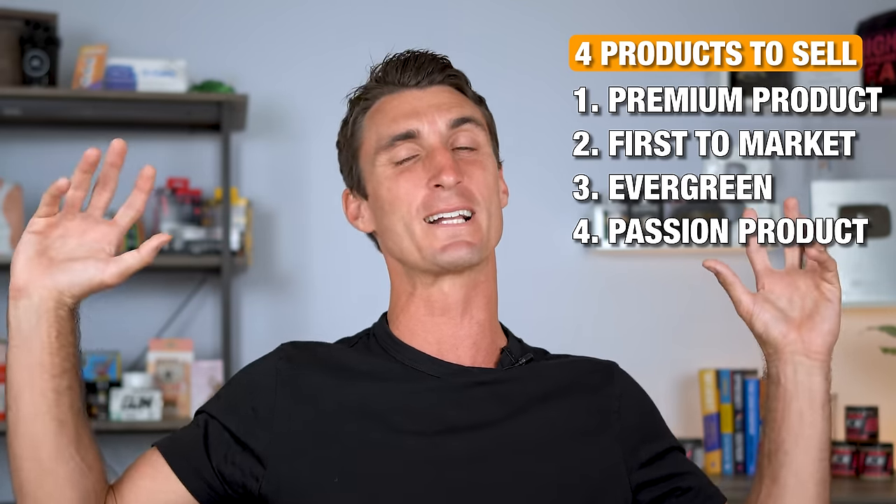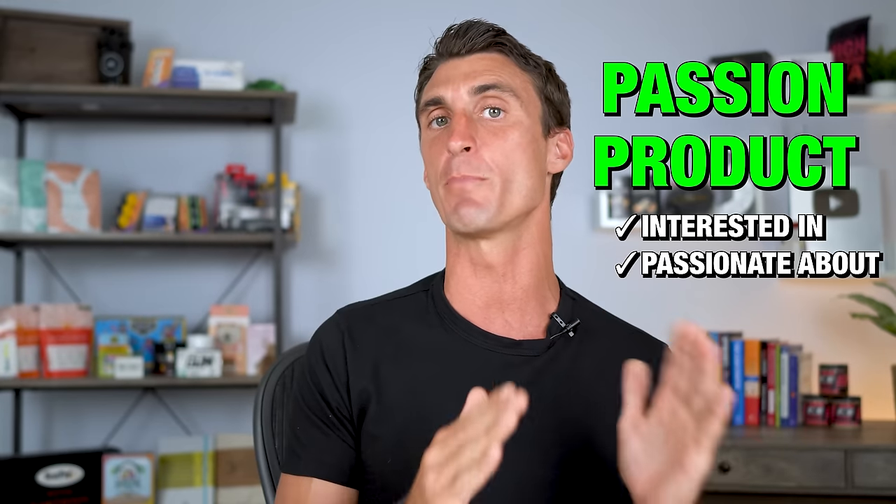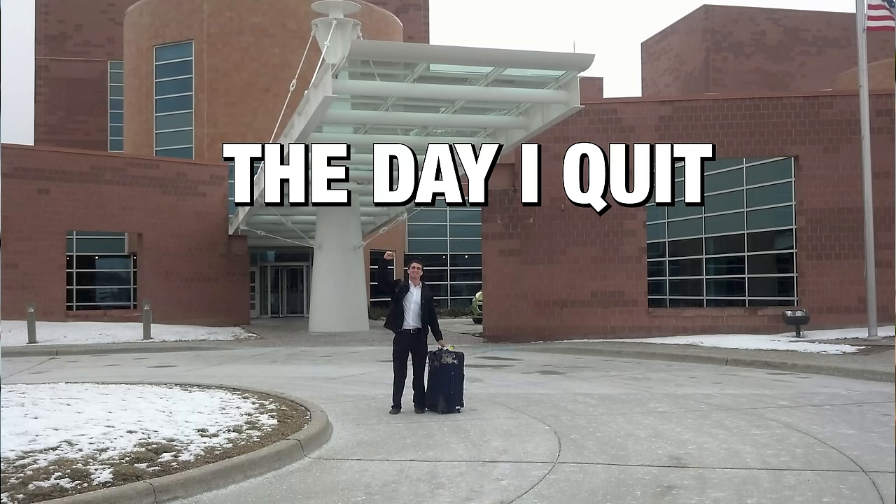Ideally if you're going to sell a product, you want to sell something you're actually interested in, something you're passionate about — it's going to make every part of this process easier. When I first quit my corporate job, I started selling dance clothing on Amazon, and that was hard. It was a drag. I didn't understand the product, I didn't understand the customer. It wasn't until I started selling a passion product that I started having a ton of success. I'm going to show you live and unscripted how I would find a passion product.